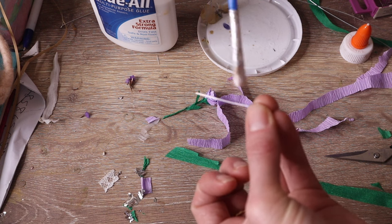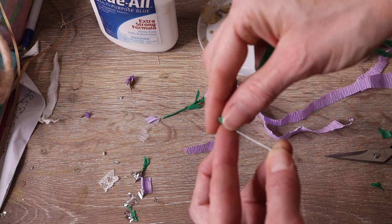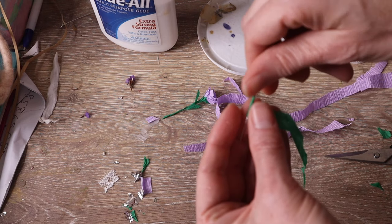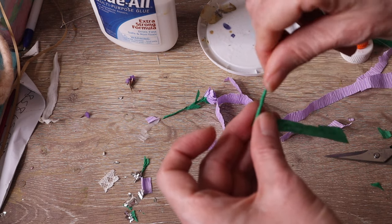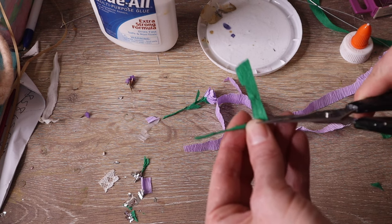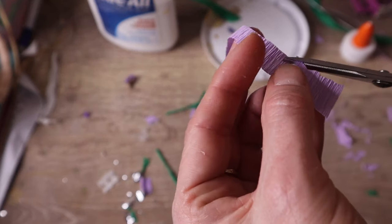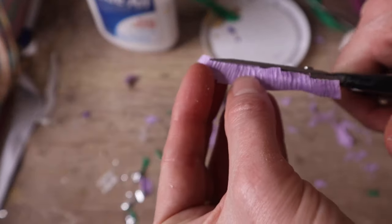I start by gluing a strip of green paper around half a centimeter in width to floral wire. The wire is around four centimeters long — this will become the stem of the flower. I'm going to try and make a peony flower. The flower is made up of densely clustered irregular shaped petals. For the inner petals I cut another half a centimeter strip, this time of the purple Italian crepe paper.